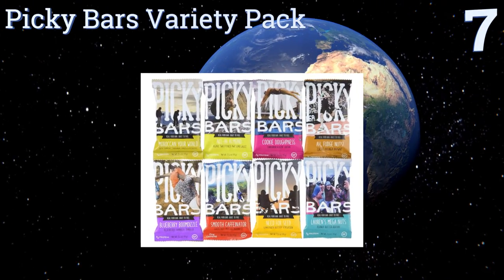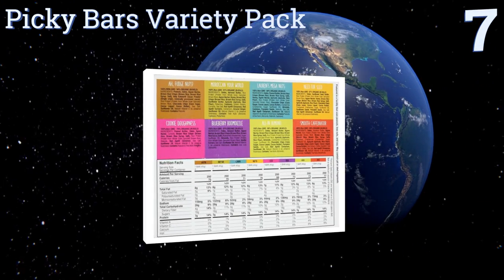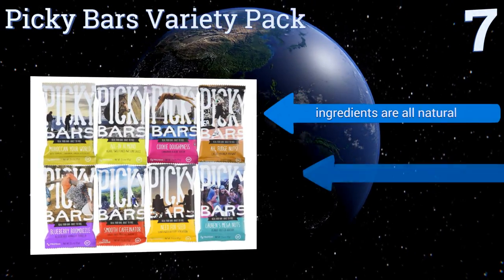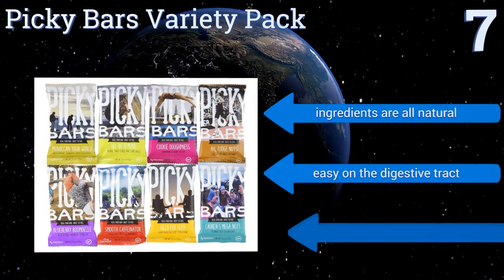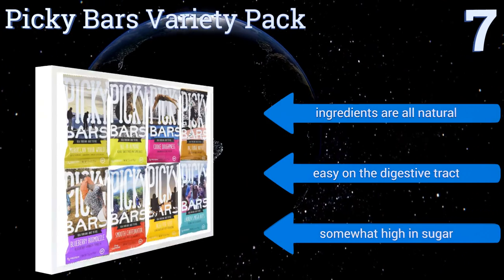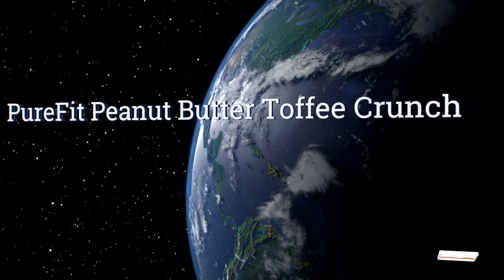At number seven, if you have trouble choosing, the Picky Bars variety pack gives you the opportunity to find your favorite, with flavors like Cookie Dopeness and Moroccan Your World. This collection brings fun to the snacking experience. The ingredients are all natural and they're easy on the digestive tract, but they are somewhat high in sugar.